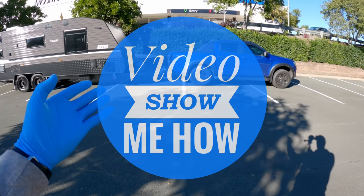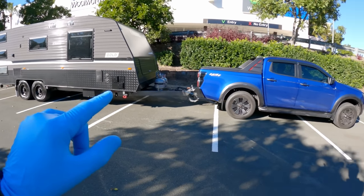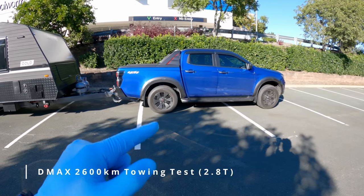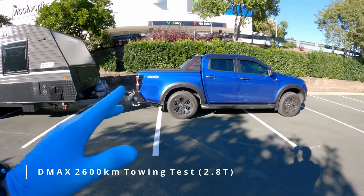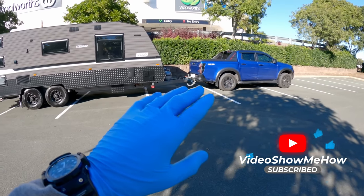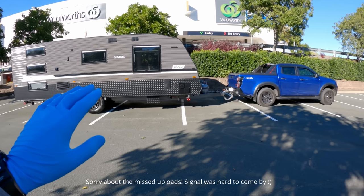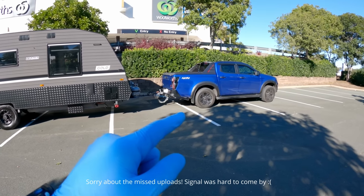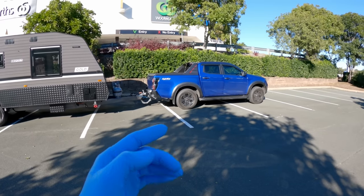Hey, g'day guys, it's Adam from Video Show Me How. In this episode, a little bit different — I thought I'd do a bit of an update on the D-MAX after towing this van for about 2,600 kilometres. I've had a bunch of you guys asking how the D-MAX has gone. A few of you have commented — I've been away for the last couple of weeks on an epic road trip, and it's been awesome — a real shakedown of the D-MAX, which had only done about a thousand to 1,500 Ks before this.